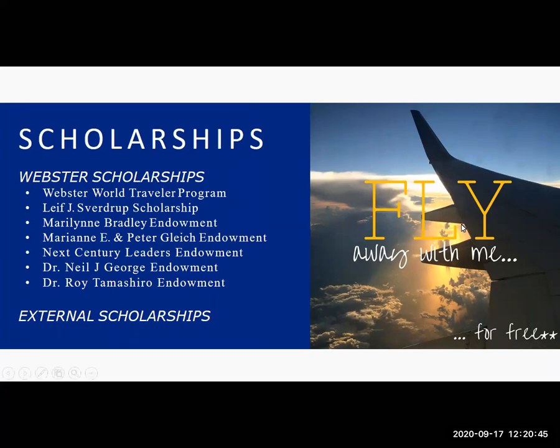One key scholarship is the Webster World Traveler program — Webster pays for your round-trip airfare if you study abroad for a term or longer. Short-term faculty-led programs are unfortunately not eligible, but if you're going abroad for an eight-week term, full semester, or academic year, you're eligible. You don't have to worry about buying your flight, which is a great advantage — most universities are not paying for their students' flights. You are only eligible for that award once, so if you want to study abroad multiple times, think about how you use it.